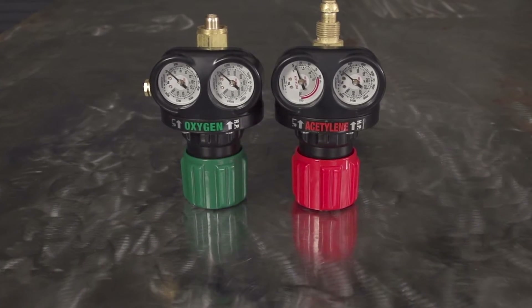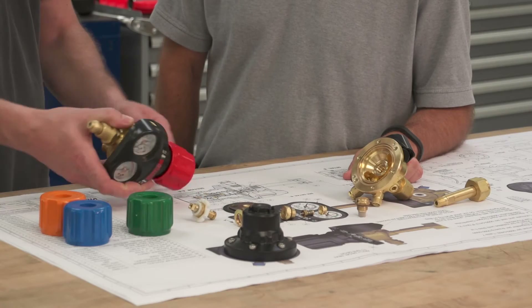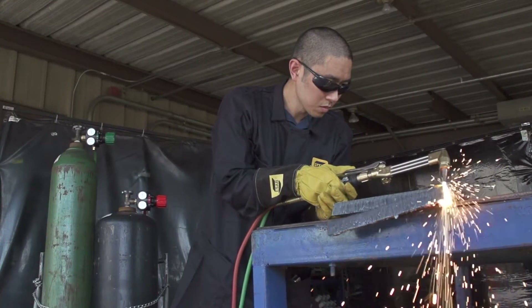Rugged, bold, compact and safer. The moment you pick up a Victor Edge series regulator, you'll know it's built for industrial performance.